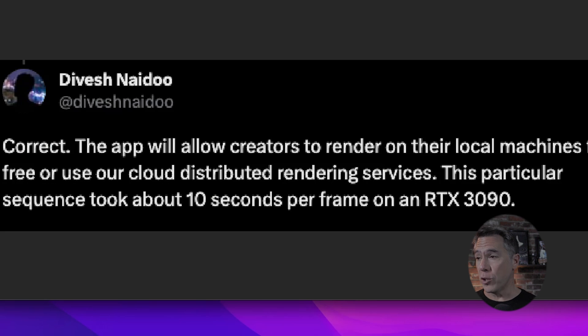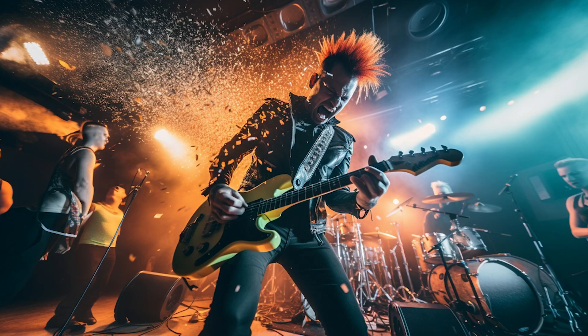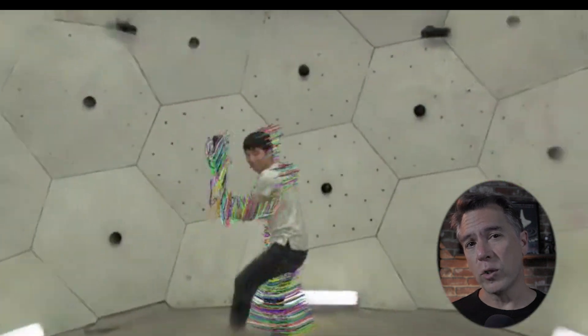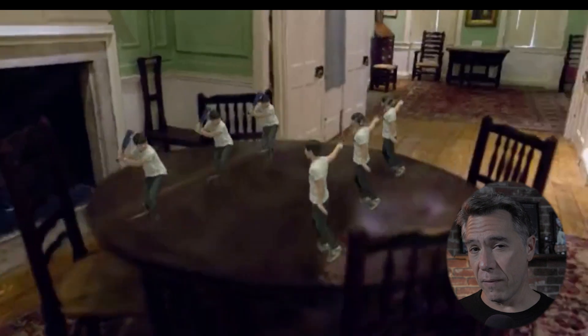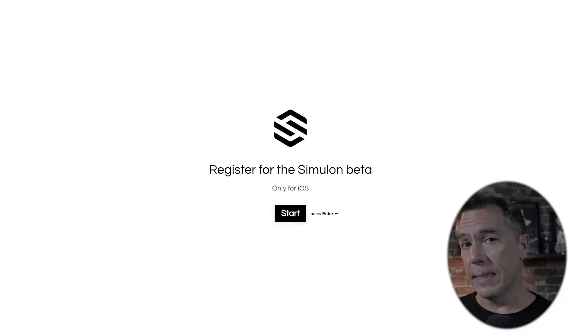Or, what's super cool, is that you can apparently render it on your local machine for free. All this is possible due to a new technology called Gaussian Splatting — which is also the name of my new punk rock band, by the way. The code and abstract for Gaussian Splatting is linked below. My caveman understanding of it: Gaussian Splatting takes landmark pinpoints in a reference image instead of trying to capture every detail, then overlaps these landmark areas to create a cohesive environment, freeing up a lot of computing resources. Simulon is in beta right now, iOS only. You can sign up at the link below.